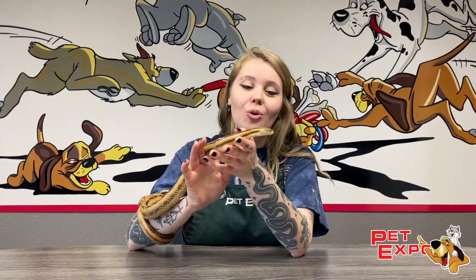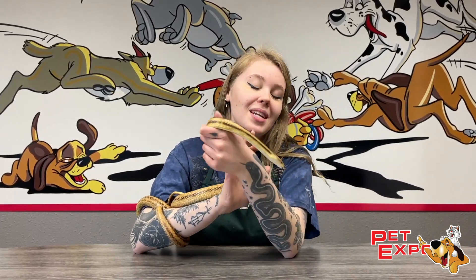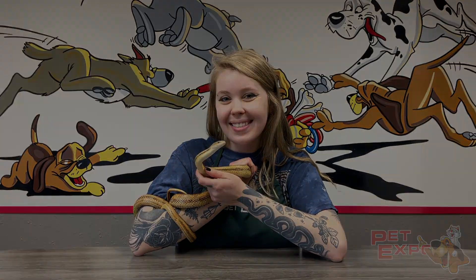He's extremely beautiful and handsome with this gold yellow color, these golden eyes, and dark stripes — he's just something you can't pass by. So come check him out today!